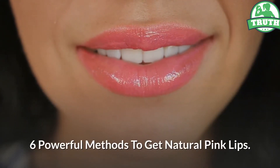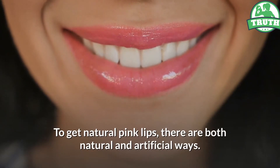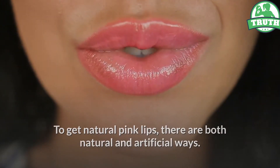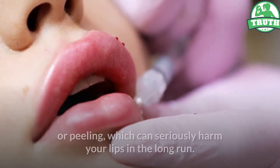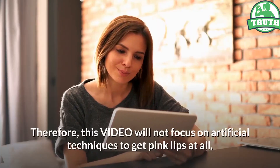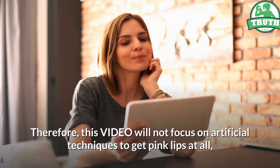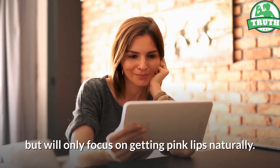6 Powerful Methods To Get Natural Pink Lips. To get natural pink lips, there are both natural and artificial ways. Artificial ways include plastic surgery, scrubbing, or peeling, which can seriously harm your lips in the long run. Therefore, this video will not focus on artificial techniques to get pink lips at all, but will only focus on getting pink lips naturally.